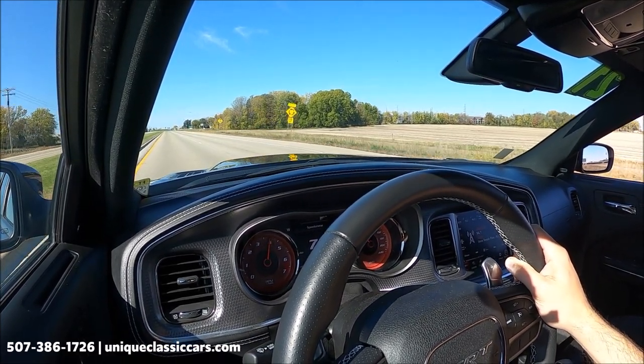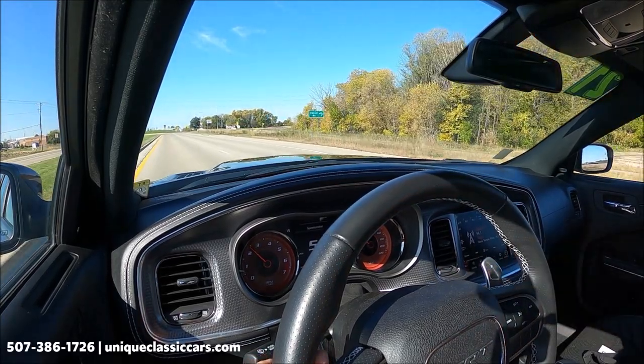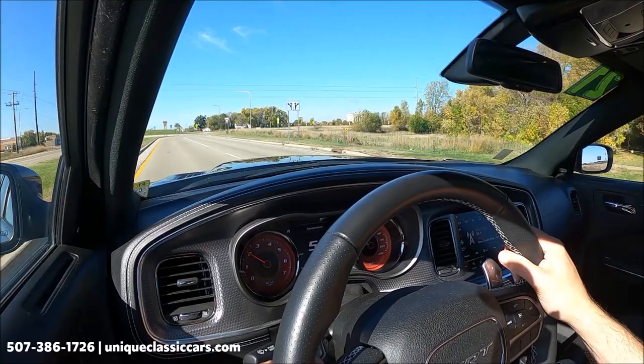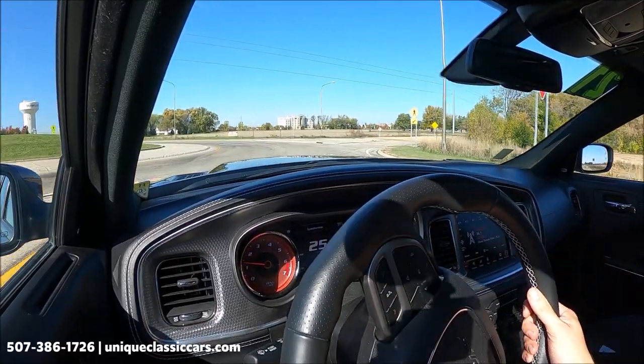Maybe I'll let the window down so you can hear some of that exhaust. Hopefully you can hear that — what a great sounding exhaust! Quite the performance car from Dodge. Check out the pictures and read about this car at uniqueclassiccars.com.